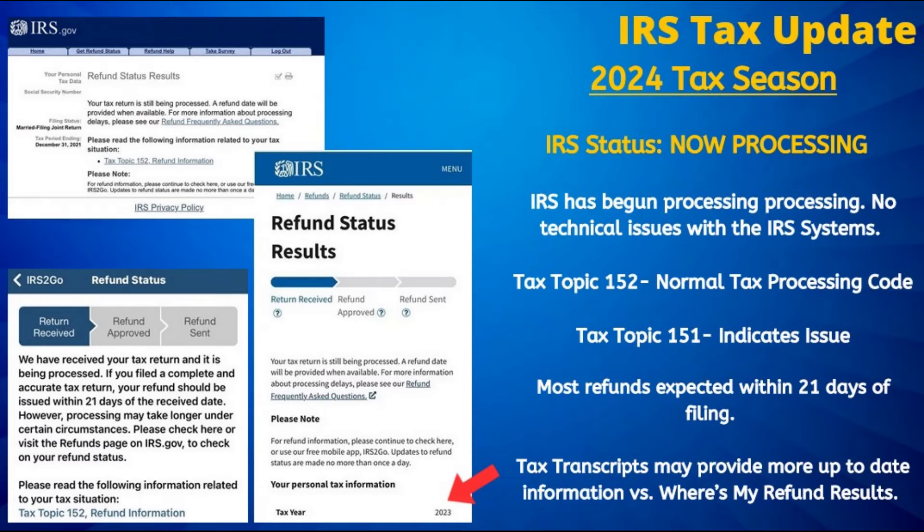Tax topic code 152 is a normal tax processing code and is no cause for concern. Even if the code disappears, that does not indicate a problem.